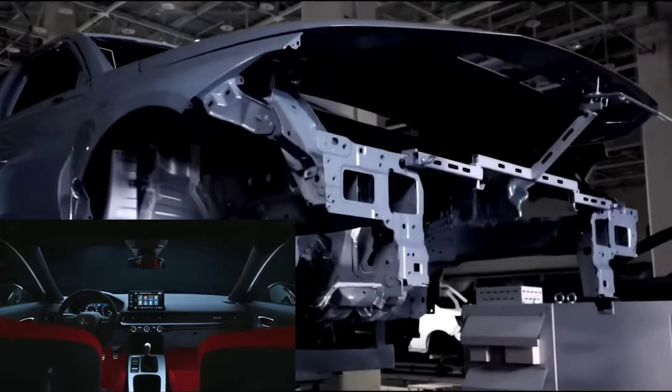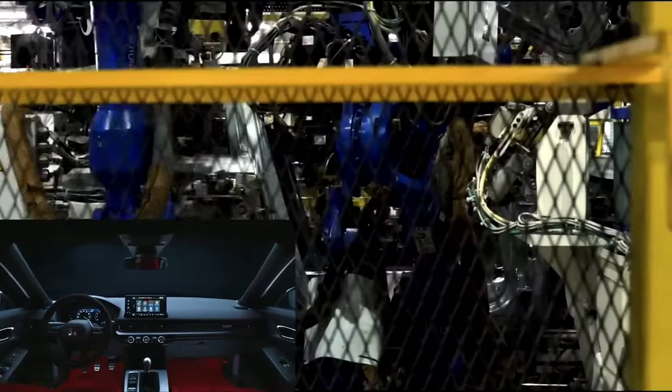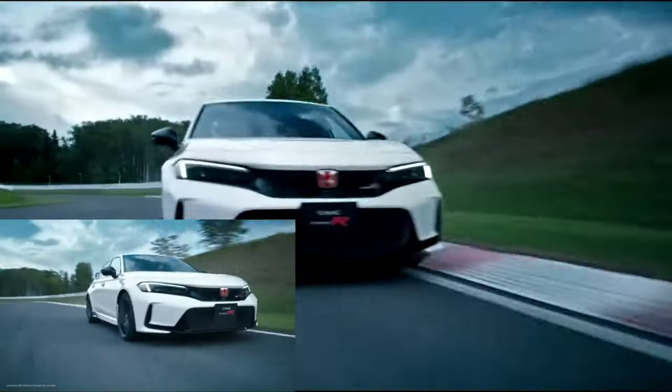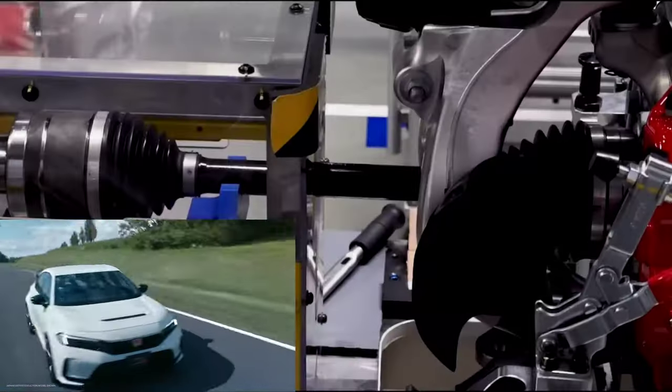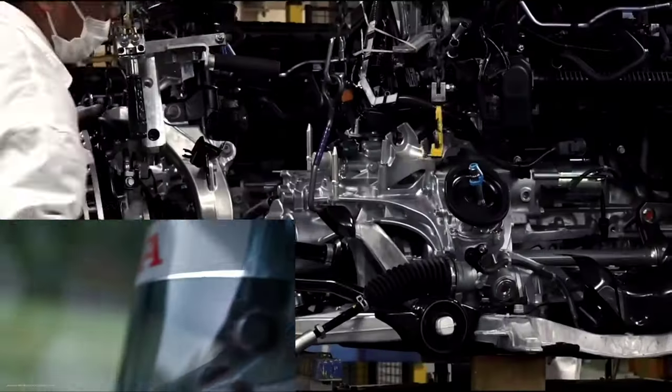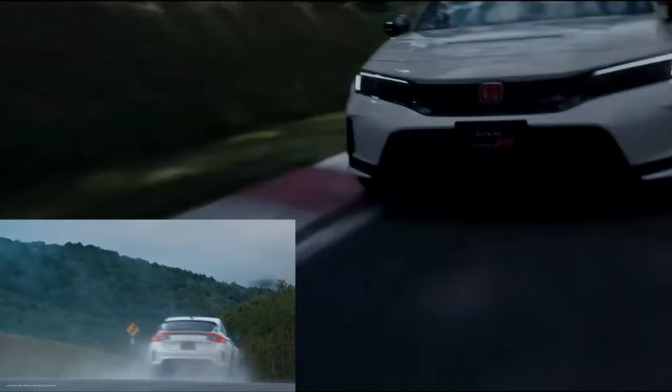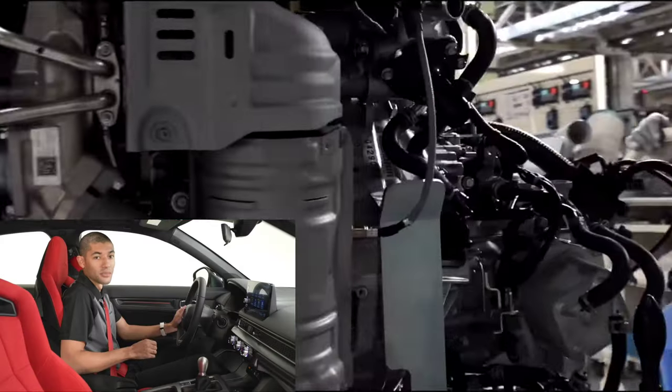This is it — the fastest, most powerful and best handling Civic Type R we've ever made. Type R drivers who intend to drive this car to the limits will want to know exactly how their Type R is performing at the track. So we've integrated new technologies that give drivers the feedback they want and need to improve their lap times.